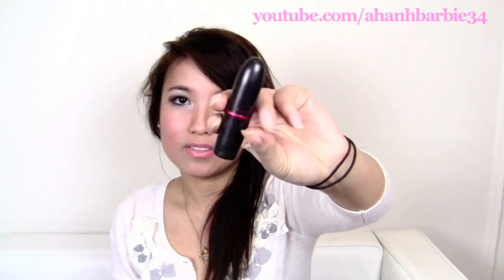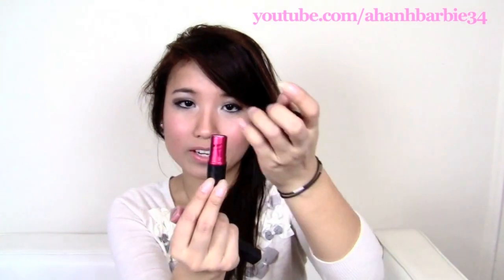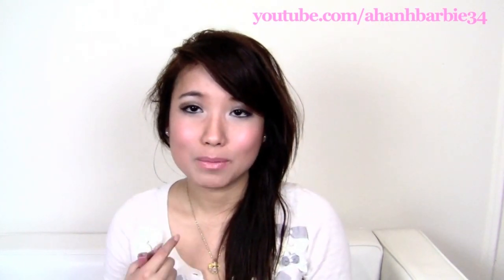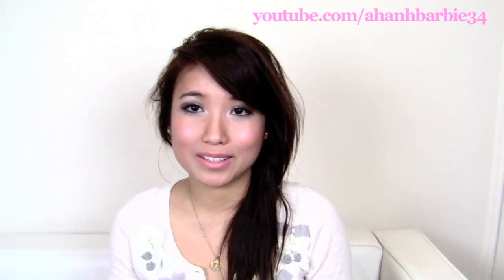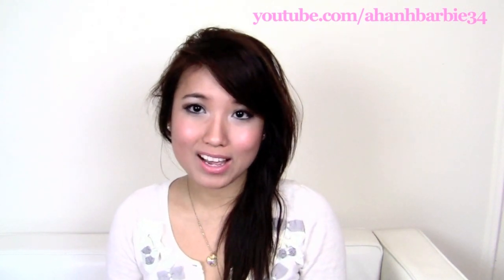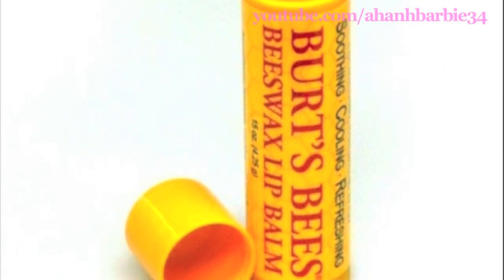My favorite lip products — I only have two here but I'm sure I have more. It's Chihuahua by NARS and this MAC lipstick in the color Cindy — it's an off-red color. Another of my 2010 favorites is Burt's Bees Lip Balm, which I don't have with me because it melted when I accidentally put it in the washer and it got destroyed. I really like it though — here's a picture of it.